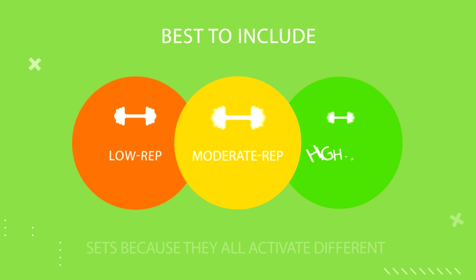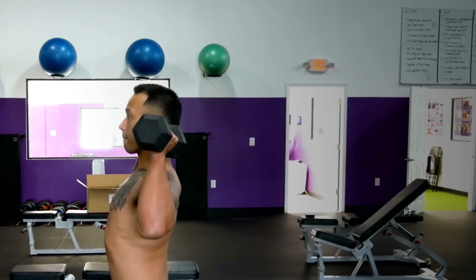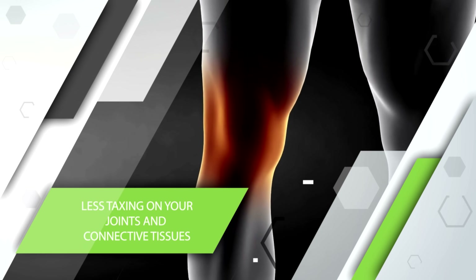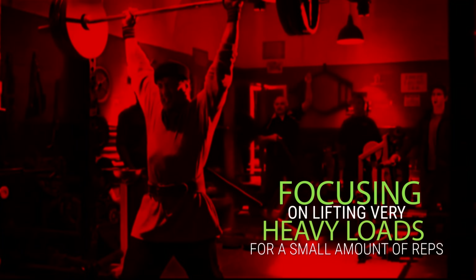To sum it up, it's best to include low rep, moderate rep, and high rep sets because they all activate different growth pathways in the body. From a practical perspective, you probably want to do most sets at a moderate rep range — it's less strenuous than doing many high rep sets, and it's less taxing on your joints and connective tissues than focusing on lifting very heavy weight loads for a small amount of reps.